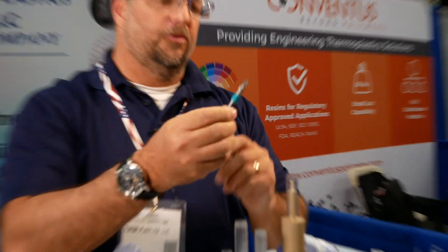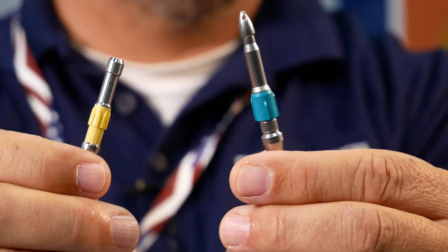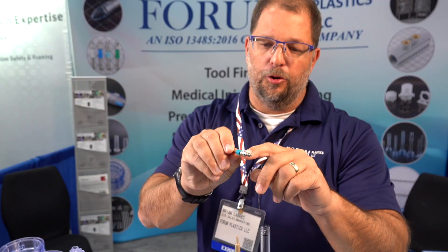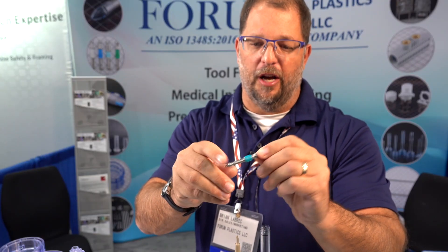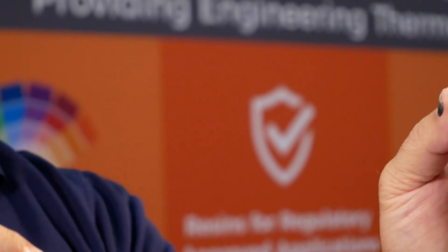One of the core things that we do is insert molding. Here is a product that we overmold and is a critical part for a medical device. The tooth-to-tooth variation on this product is so critical — it goes into a stapler-type device. Failure is not an option in the operating room. That's why customers come to Forum to get the confidence in the tolerancing.